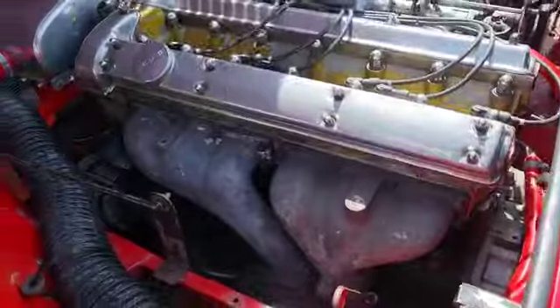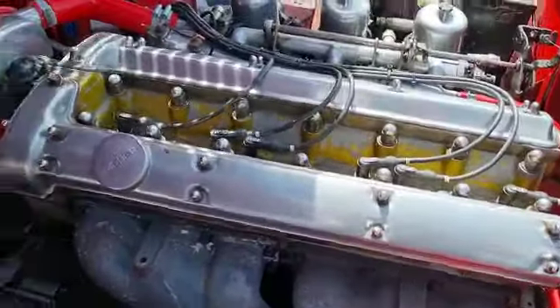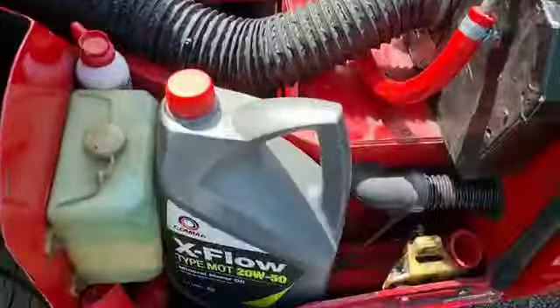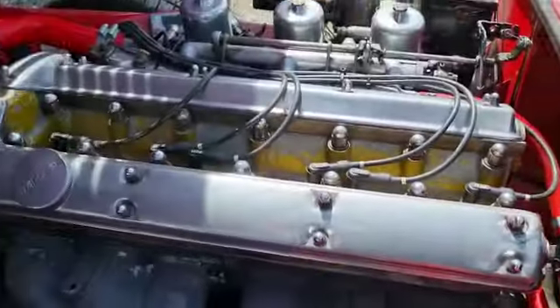And in there, there's the bit of course - 4.2 Jaguar, triple carbs, big alloy rad. Brilliant, look at that. Ideal. Even a bit of room for storage. So yeah, makes a lot of sense, doesn't it?